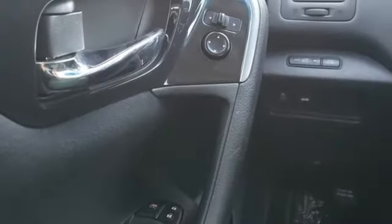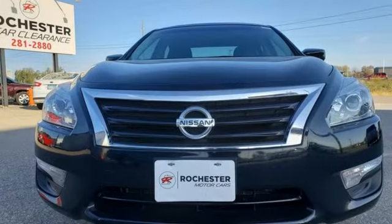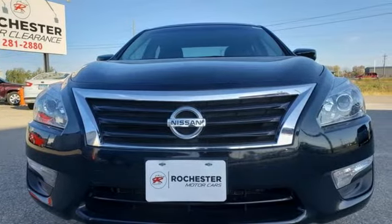Car and Driver notes front seat comfort is excellent. Nissan excites the senses so you can enjoy the journey. Take it for a test drive today.